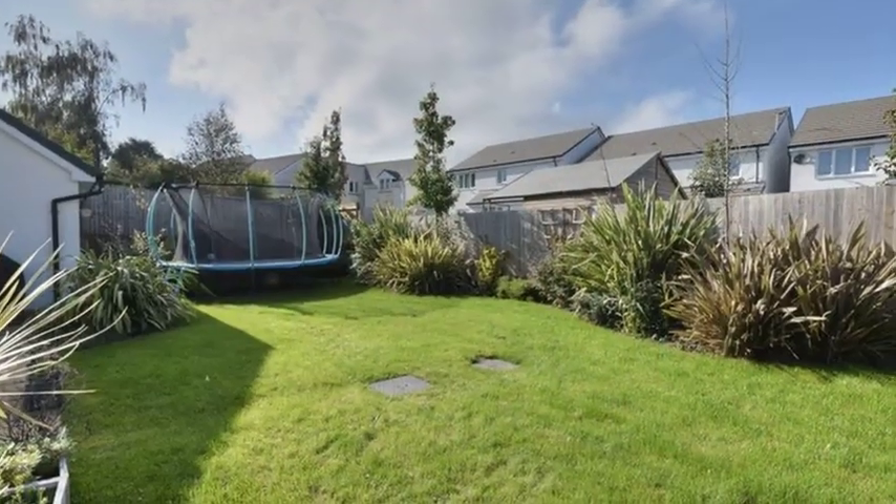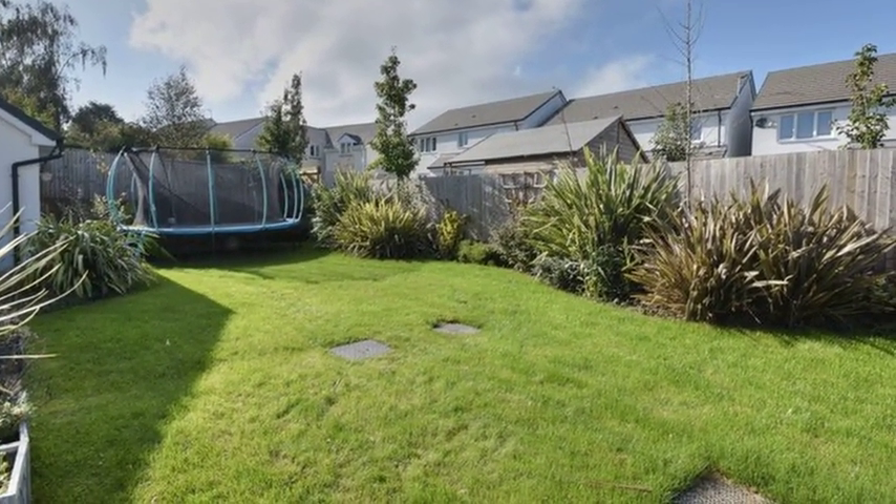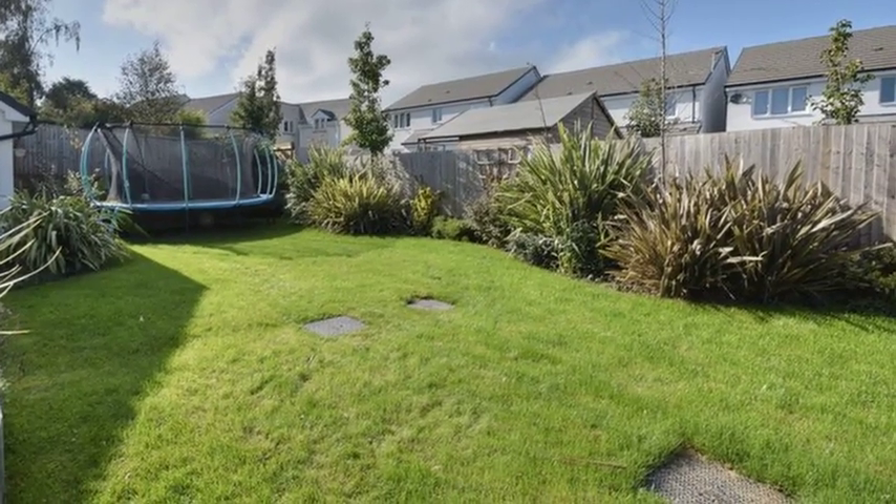Externally, the rear garden is mainly laid to lawn with a paved patio area, whilst the property benefits from parking and a double garage.